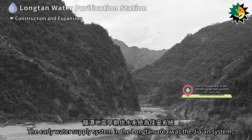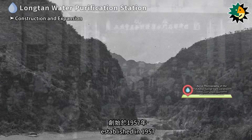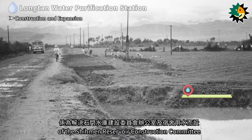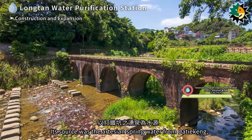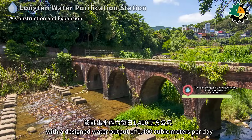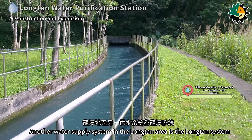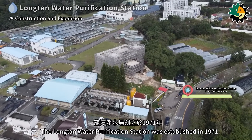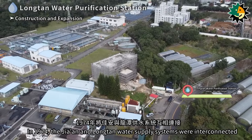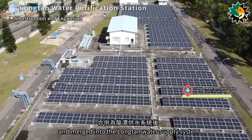The early water supply system in the Longtan area was the Jian system, established in 1957. It was created to solve the water needs of the office and dormitories of the Shiman Reservoir Construction Committee, with a source of artesian spring water from Dutiekang and a designed water output of 1,400 cubic meters per day. The Longtan water purification station was established in 1971, and in 1974 the Jian and Longtan water supply systems were interconnected and merged into the Longtan water supply system.